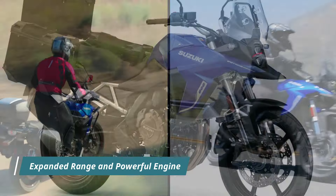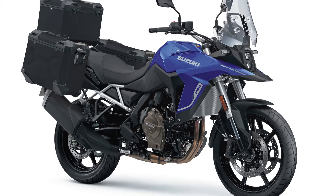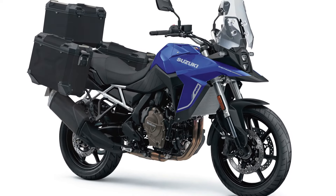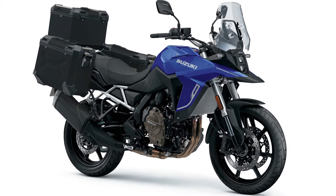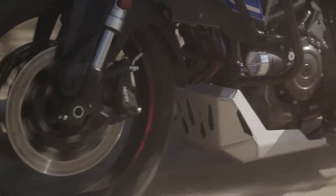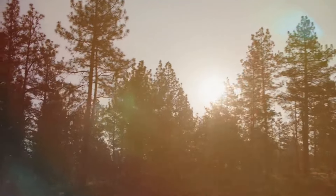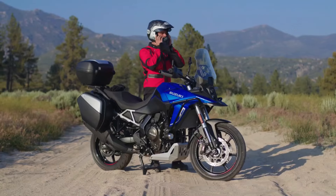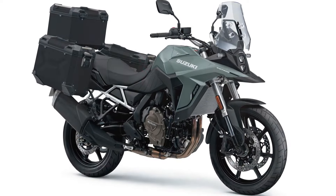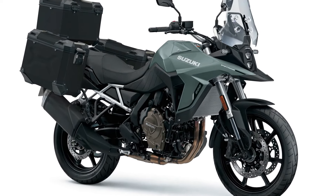The introduction of the V-Strom 800RE Tour expands Suzuki's V-Strom 800 range to four models, catering to a wider range of riders. All models in the range are equipped with Suzuki's new 776 cubic centimeters parallel twin engine, featuring a 270-degree crankshaft design. This engine configuration delivers smooth low-end torque and ample mid-range power, ensuring an exhilarating riding experience.